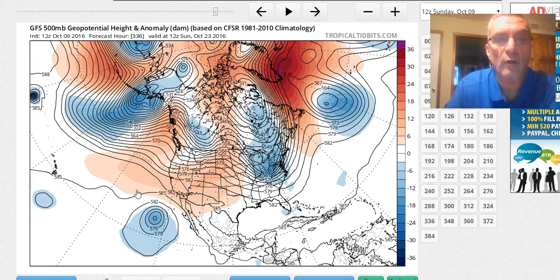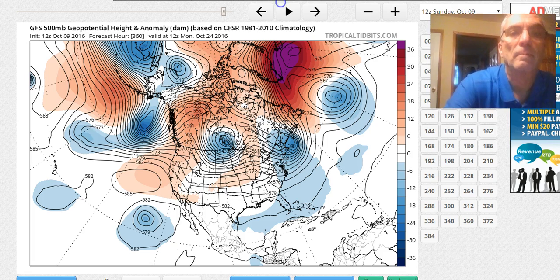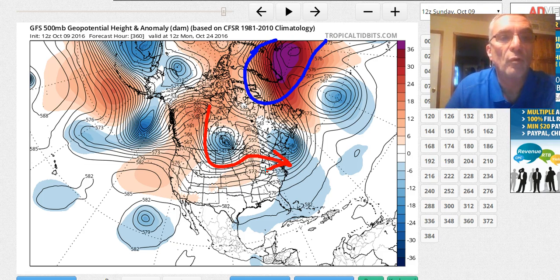Moving further ahead, there is some troughiness in the east, and we have a bit of a ridge building up in Greenland. Sometimes that can tend to displace cooler air southward as we get deeper into the fall. There is a bit of a flow coming out of Canada as we move through the second part, the latter part of the month.